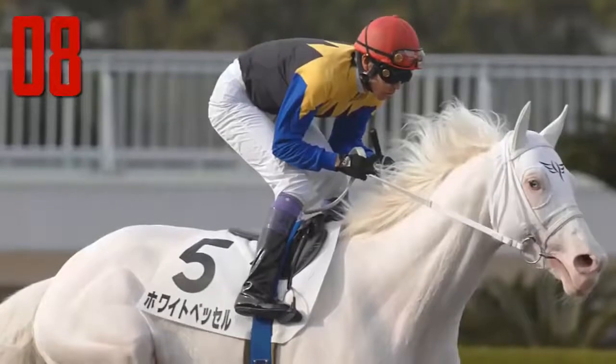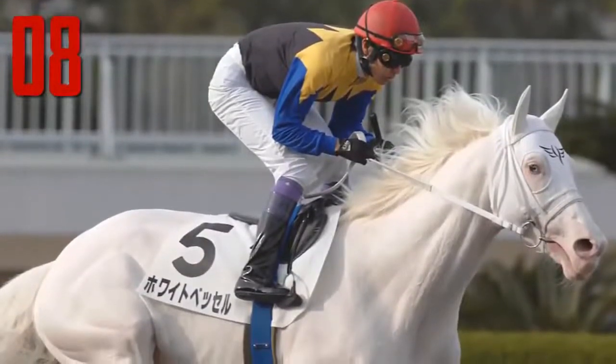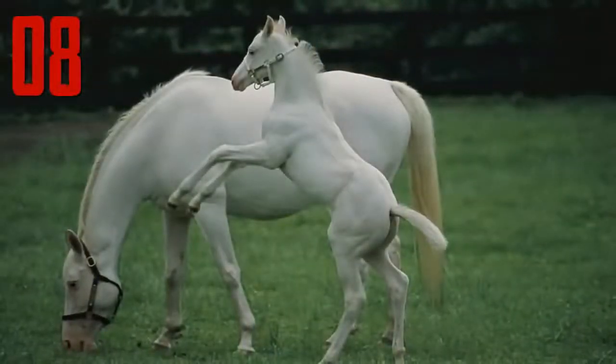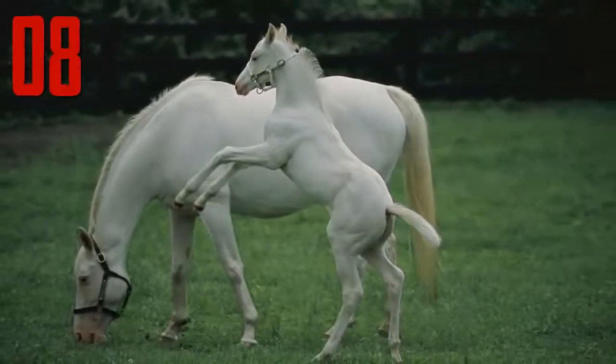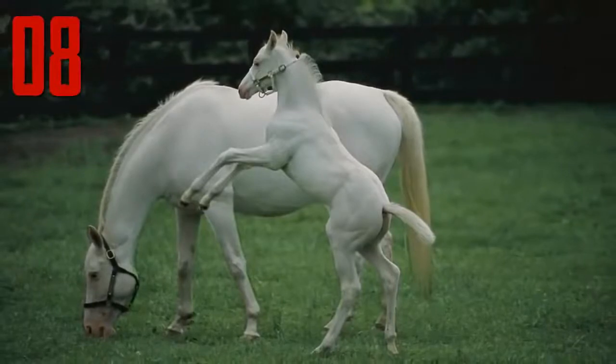Number 8: Camarillo White Horse. The Camarillo White Horse breed is noted for the pure white colour of its coat. Underneath the pure white coat, the horse has pink skin. The Camarillo horse is different from the grey horse that is born with a dark coat colour that lightens with age and turns white. The Camarillo White Horse is born white and stays white throughout its lifetime.